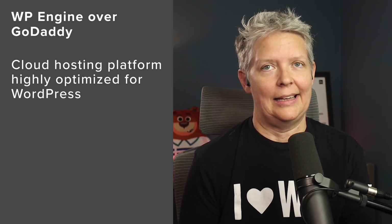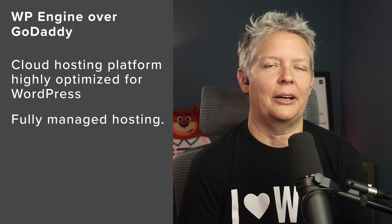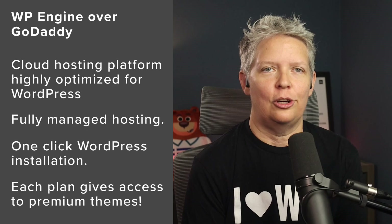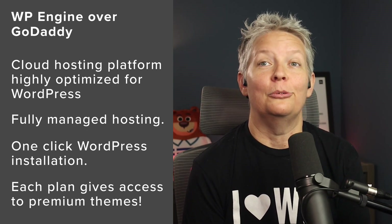WP Engine offers agency developer tools, marketing opportunities, lead referrals, and more. Advantages over GoDaddy: a cloud hosting platform highly optimized for WordPress, fully managed hosting so you don't have to worry about updates, one-click WordPress installation, and each plan gives you access to their premium themes by StudioPress. Plus, they have fantastic customer support provided by people who know their stuff.